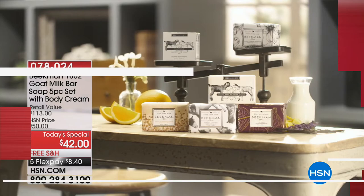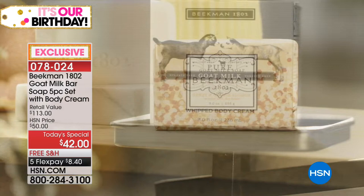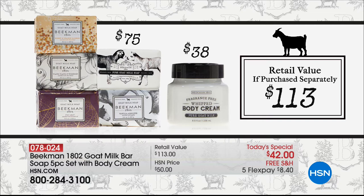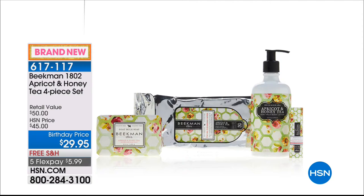The today's special — well more than a third is already gone in one airing. If you haven't ordered yet, jump in now. What a value: $75 worth of soap — five iconic triple-milled bars at $15 each — plus the $38 whipped goat milk body cream, all after one FlexPay of $8 with free shipping for the very first time. Don't miss out — we'll also have coming up the apricot and honey tea four-piece set, only 2,500 available at $29.95.